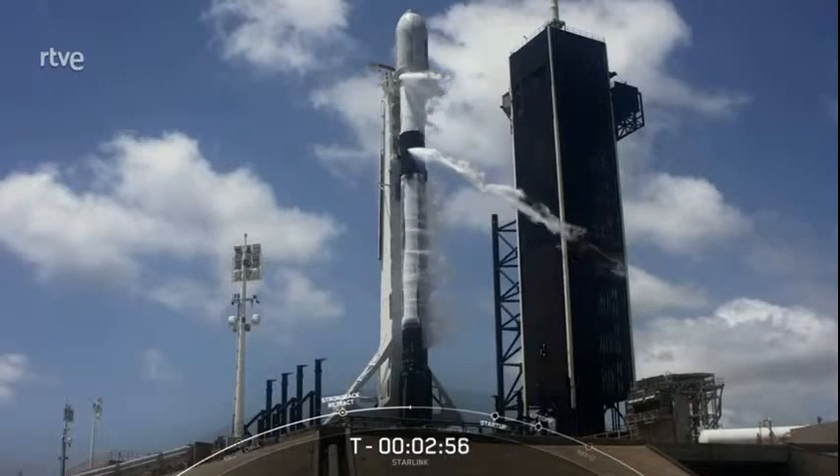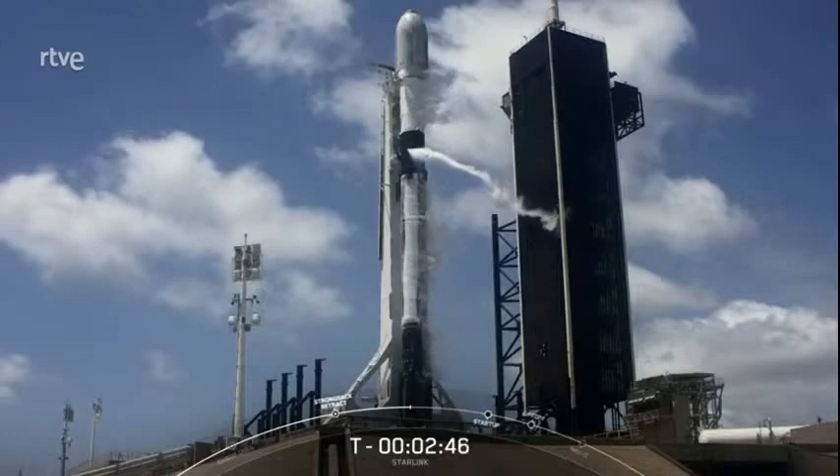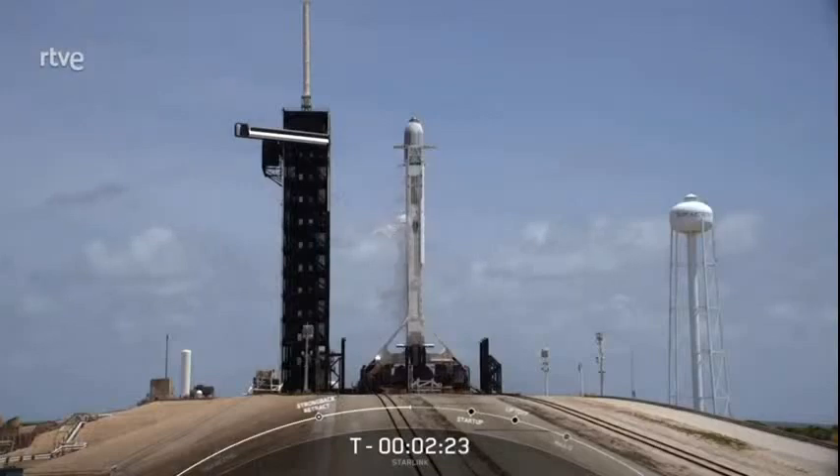The strong back is now set in its pre-launch position. At around liftoff time, it will continue to recline away to provide Falcon 9 clearance for liftoff. This is a great view of historic Pad 39A — this is where we launch all of our crew missions from, and this is where we sent people to the moon from. With T-minus 2 minutes and 25 seconds and counting, things are continuing to look good for today's Starlink mission.